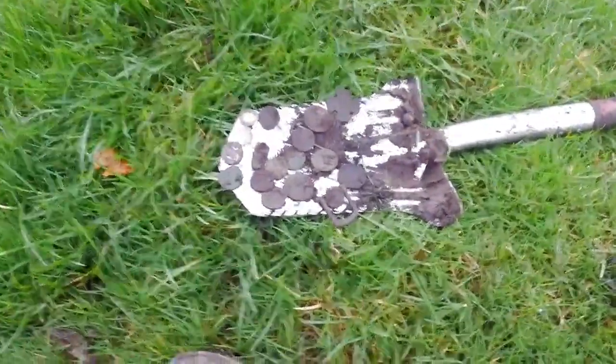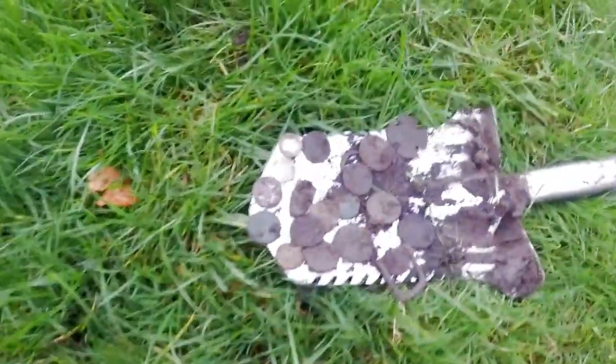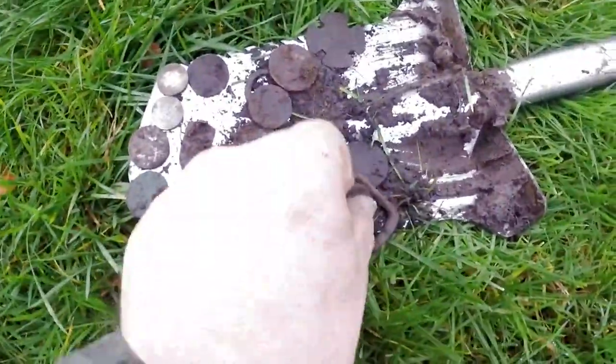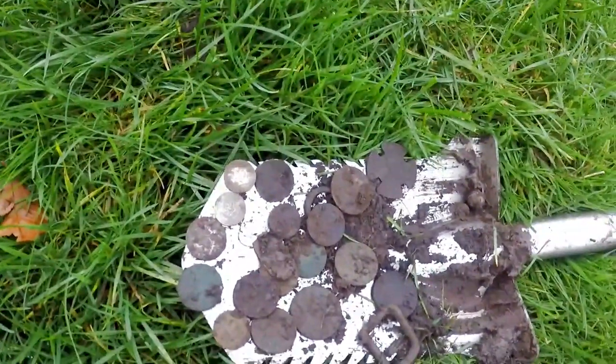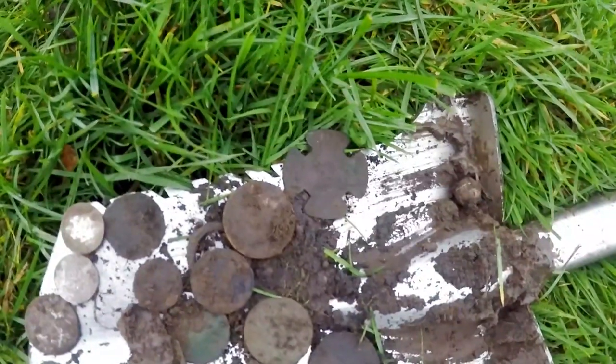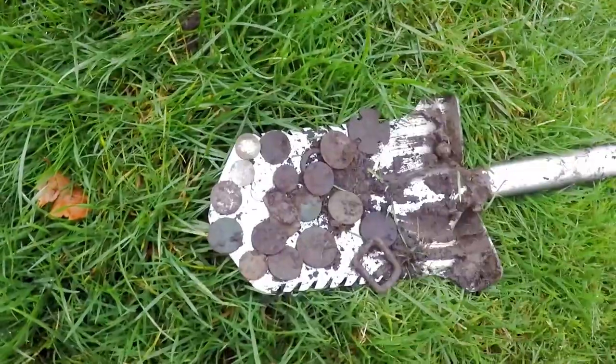17 coins out there, a buckle, another coin — 18 coins, a musket ball, and some sort of commemorative pendant. Superb! I'm really chuffed with that, really chuffed. Done brilliantly well.